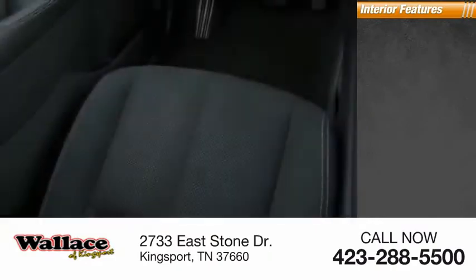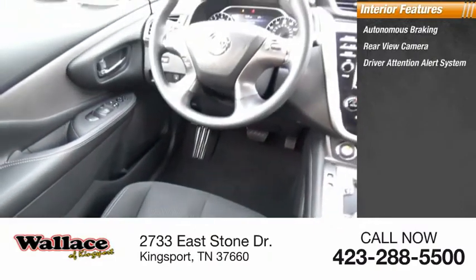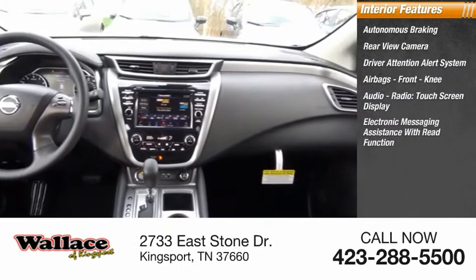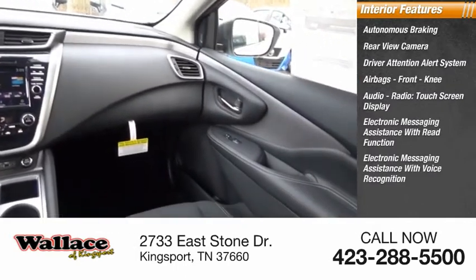Inside you'll find autonomous braking, rear view camera, driver attention alert system, airbags, front knee, audio radio, touch screen display, electronic messaging assistance with read function, and electronic messaging assistance with voice recognition.